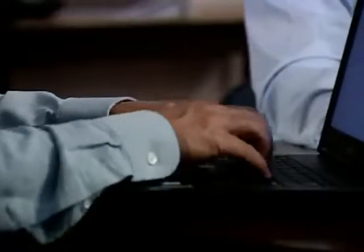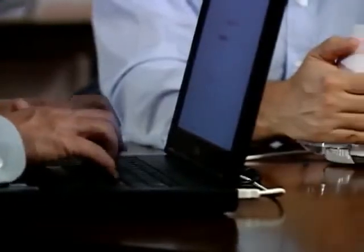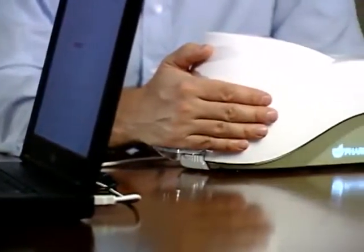The PharmaNex Biophotonic Scanner gives you a skin carotenoid score that measures your carotenoid antioxidant level. In less than two minutes, you can find out if your supplements are giving you the antioxidant protection you need for optimal health.